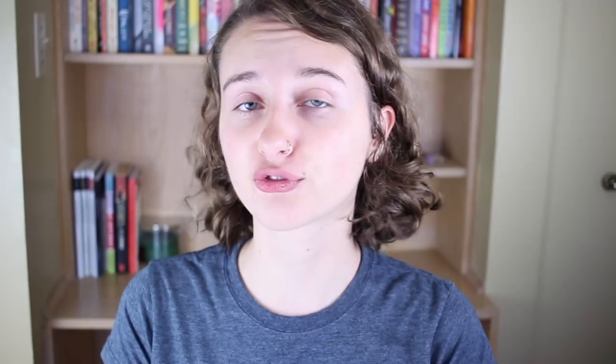Three: pick some days where you want to marathon write. Before the beginning of the month, identify a couple of days where you're going to block off time for yourself. Maybe you commit to not making plans that day and make it a writing day. Giving yourself the gift of time to create is really great and healthy. A lot of people sneak in writing in little bits throughout the day, but it can be very nice as a treat to yourself to dedicate a full day to writing.